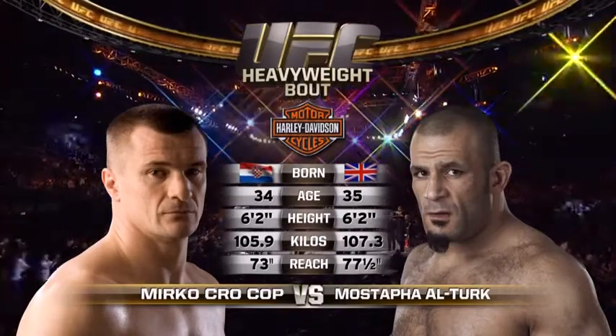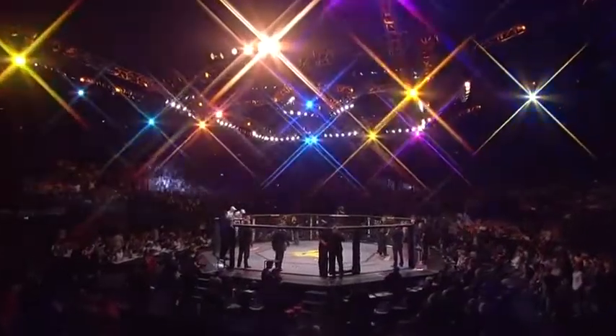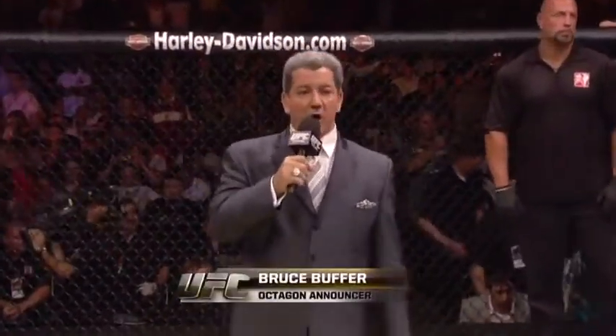With about a four-inch reach advantage, with the official introductions, the veteran voice of the Octagon, Bruce Buffer. Ladies and gentlemen, this fight is three rounds in the UFC heavyweight division.